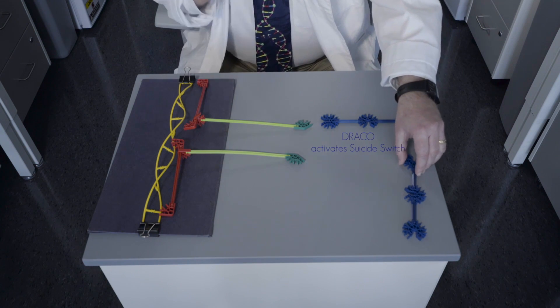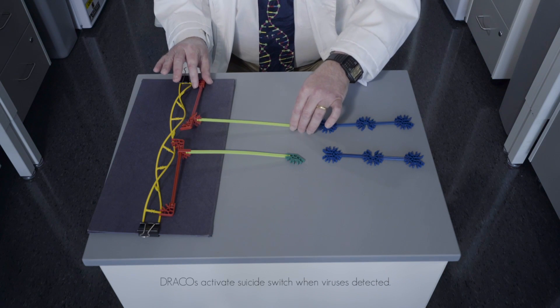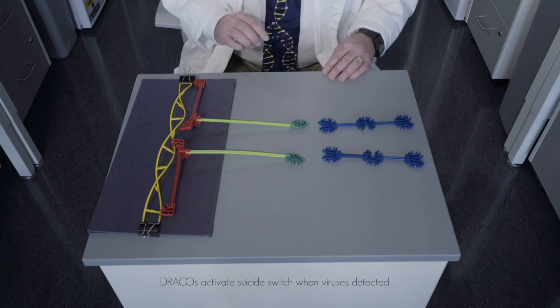Now, most people don't realize it, but every cell in your body already has a built-in suicide switch. So if you're watching too much reality TV, your neurons may decide to activate the suicide switch and kill themselves. Here, Dracos will activate that same suicide switch, but only in the presence of viral double-stranded RNA.